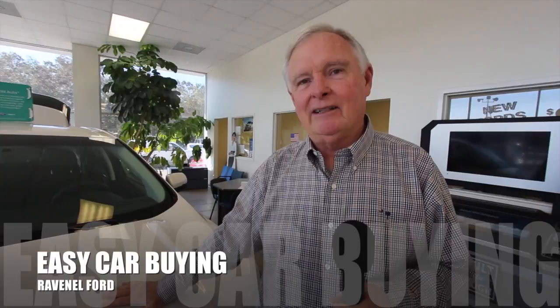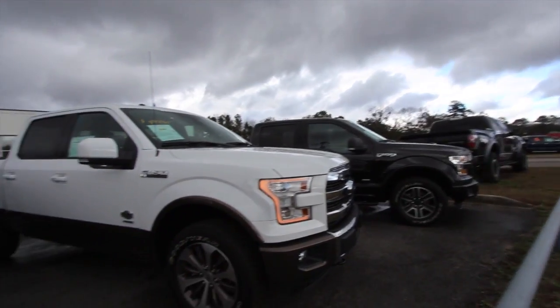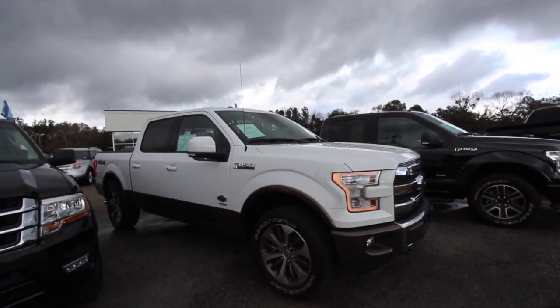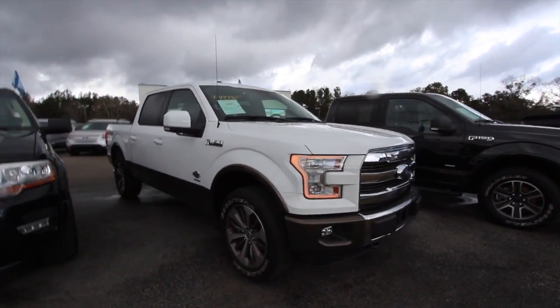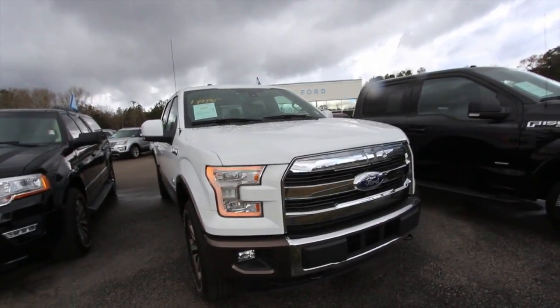Welcome to Ravenel Ford. I'm Dewey Nettles. We have some great videos for you to watch. Hey everybody, we really are in truck country out here in Ravenel, South Carolina today. I want to show you a beautiful truck for sale out here at Ravenel Ford. My name is Chad Dolbier with Charleston Car Videos.